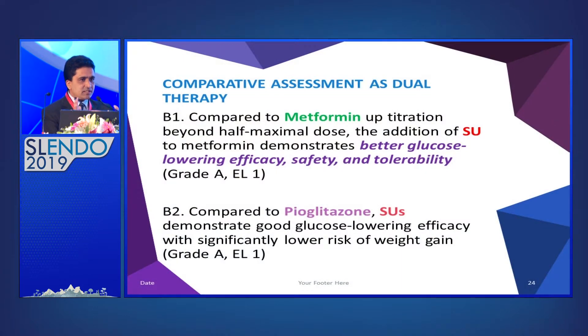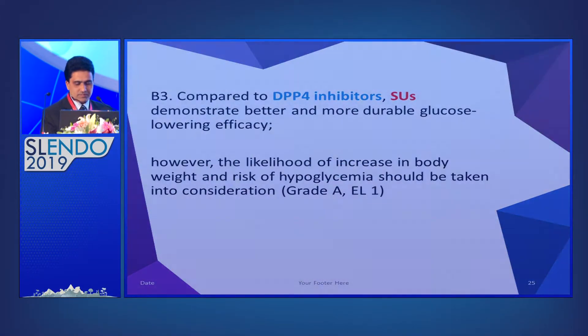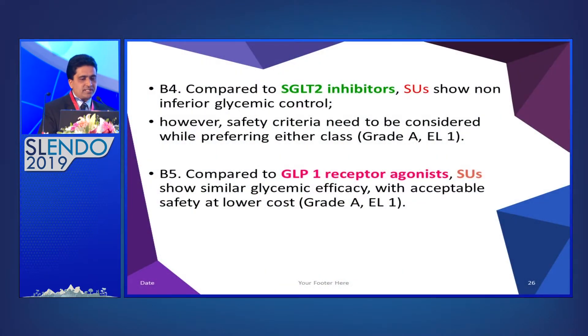In comparative assessment of dual therapy: compared to up-titrating metformin beyond half-maximal dose, addition of sulfonylurea demonstrates better glycemic effect, safety, and tolerability. Compared to pioglitazone, sulfonylurea shows good glucose-lowering efficacy with significantly lower risk of weight gain. Compared to DPP-4 inhibitors, sulfonylurea has better and more durable glucose-lowering efficacy, though weight gain and hypoglycemia risk must be considered. Compared to SGLT-2 inhibitors, sulfonylurea shows non-inferior glycemic control, and versus GLP-1 receptor agonists, similar glycemic efficacy with acceptable safety at lower cost.